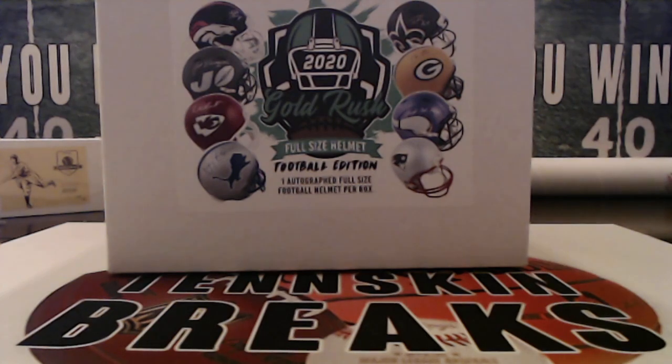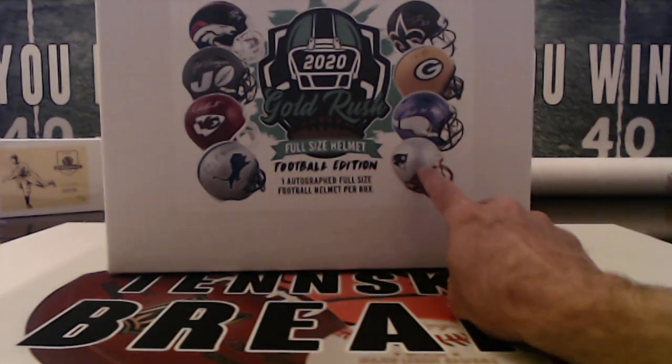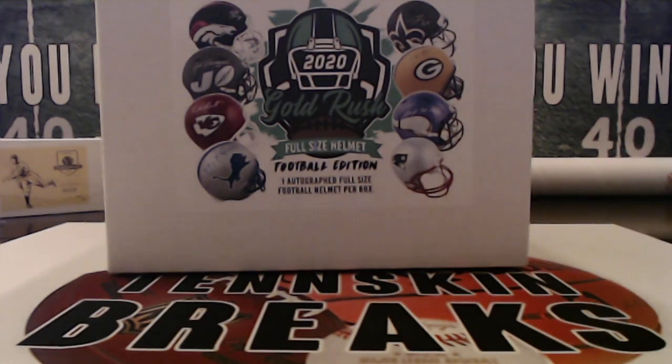All right guys, we are doing our very last Gold Rush full-size helmet from Steel Seated Collectibles. We did two boxes of this and over the first seven boxes we've pulled two monsters — a nasty Dan Marino really nice teal chrome Dolphins helmet, and then last weekend pulled the monster Tom Brady. Two really nice hits, so let's see what we pull from this last one.